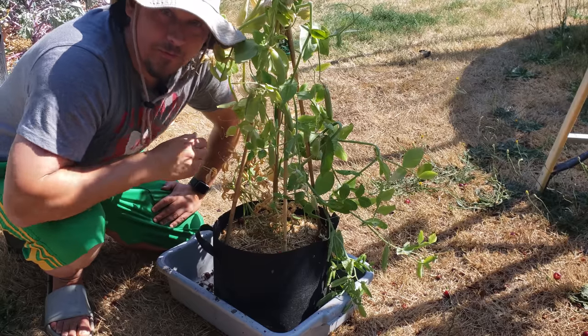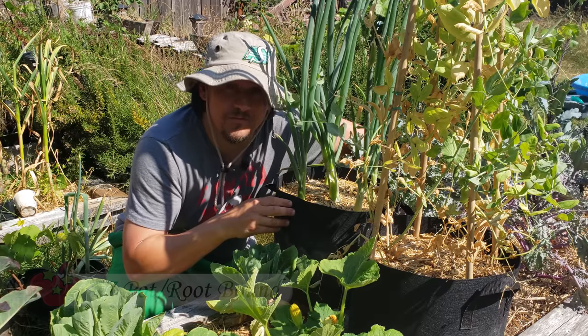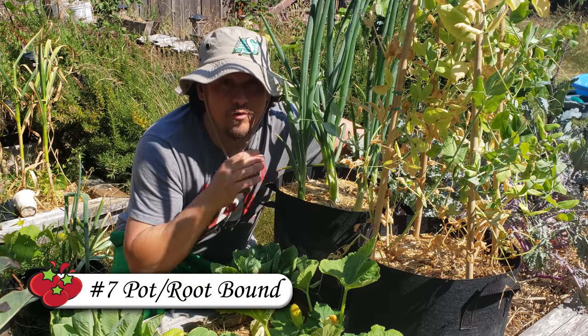Old depleted soil needs to be changed and plants need to be repotted sometimes. If you have a failing plant, refer back to the condition of your soil right away. In that same vein, our seventh reason for plants failing is pot or root binding.